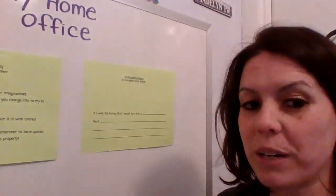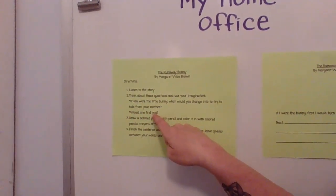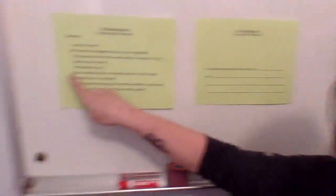So first think about that question, and after you have your idea, think about this: would she find you? Pause for a minute and think. Before you go on to your written work, you want to spend a couple of minutes really, really thinking about what those questions are before you go on to direction number three.